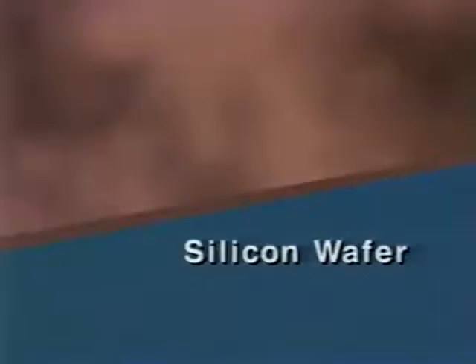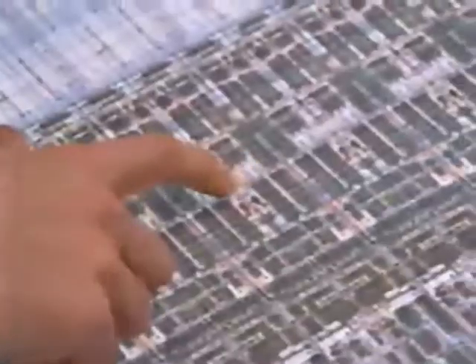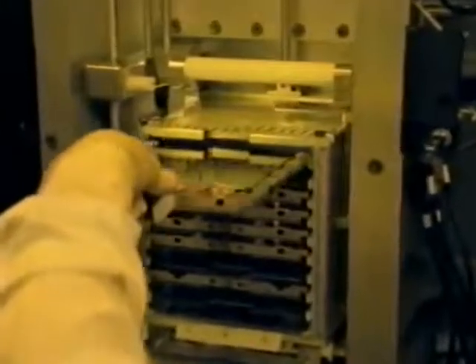In a furnace, high temperatures form thin layers of silicon dioxide — a glass-like insulator which protects the silicon beneath it. The silicon dioxide layer will be etched and used as a stencil so specific regions of the wafer can be treated. The pattern for the stencil comes from a carefully designed mask. Each mask represents one colored layer from the master blueprint, and a machine etches each layer onto chrome-plated glass plates, which become the masks used to pattern each layer of the integrated circuit.